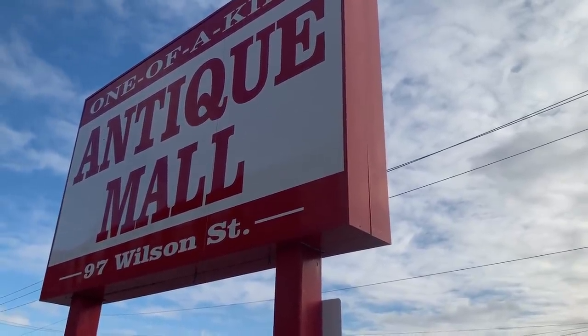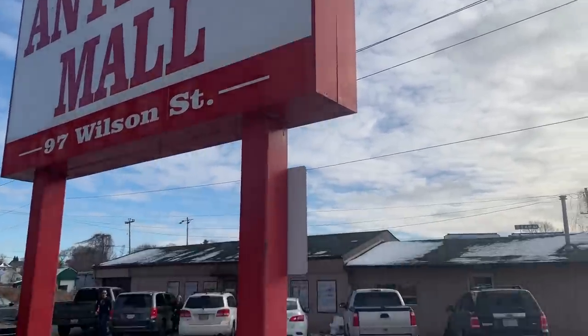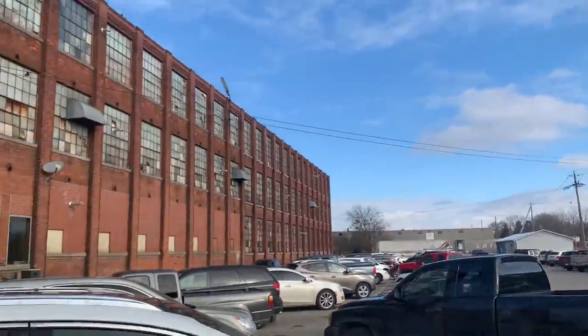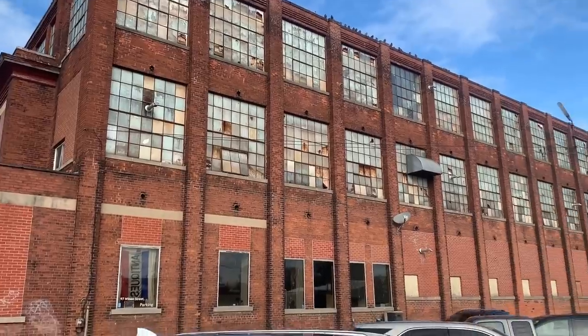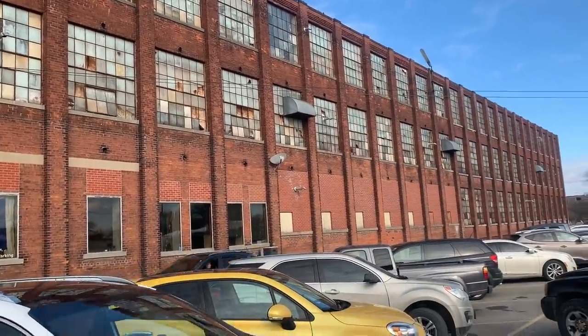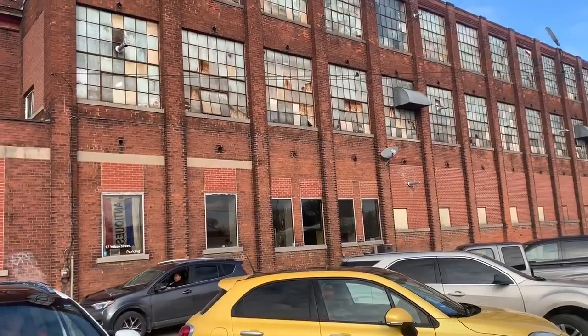Today I'm at a one-of-a-kind antique mall on Wilson Street. That entire factory is now an antique mall. Apparently it's the largest in Canada — from the size of it, I would say it probably is.